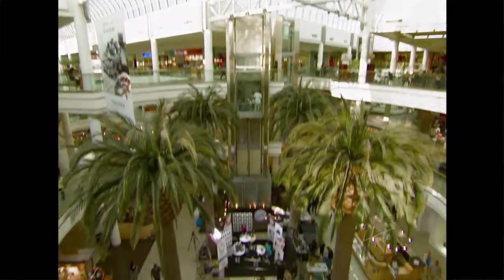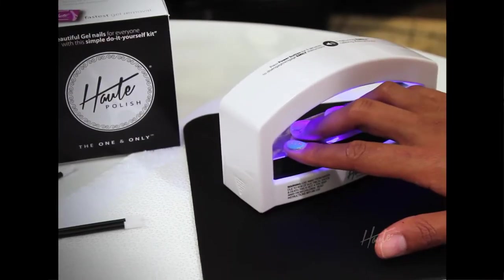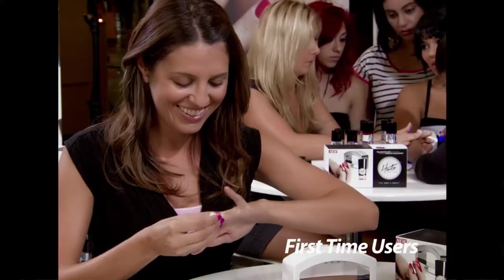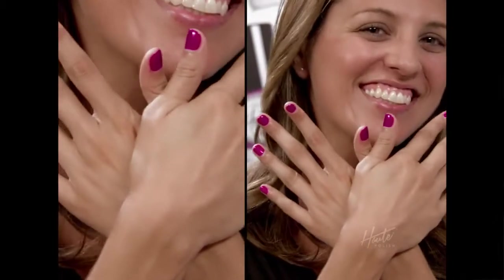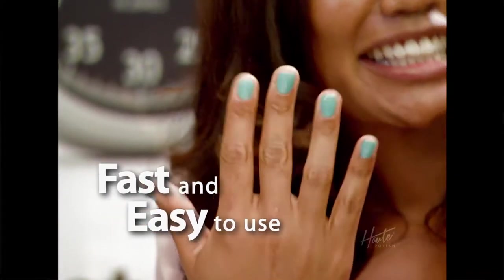Let's go to this busy suburban shopping mall and introduce Hot Polish to women and find out what they think after using it for the very first time. A shopper says: I just came to the mall to do some shopping and was approached to try out Hot Polish. The way these nails dried is unbelievable. If you have minutes to spare, you're good to go.